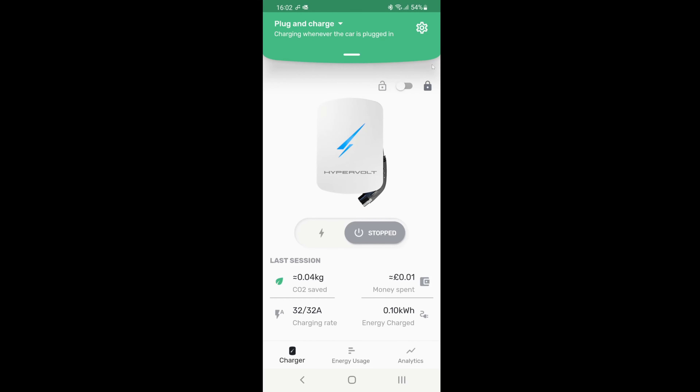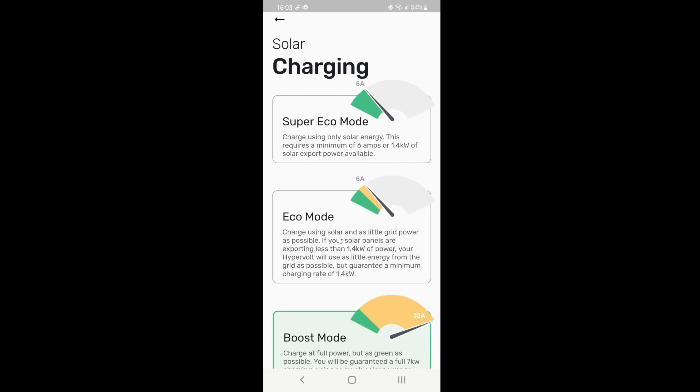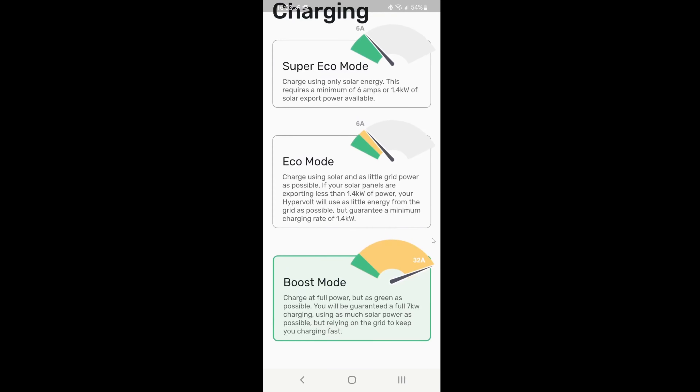The other thing to check up on is the solar charging option. Once you go into there, there are three options. You want to make sure that boost mode has been checked on the bottom. You don't want super eco mode or eco mode on for charging overnight or for scheduling — you want boost mode on so that you get the most power out of the charger.